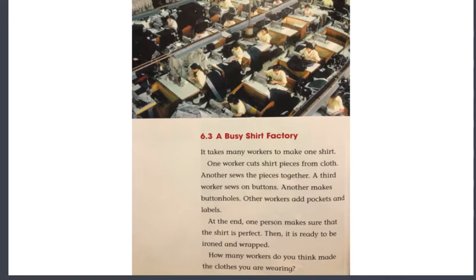Let's take a look at a busy shirt factory. It takes many workers to make one shirt. One worker cuts shirt pieces from cloth. Another sews the pieces together. A third worker sews on buttons, and another makes buttonholes. Other workers add pockets and labels. At the end, one person makes sure that the shirt is perfect. Then it is ready to be ironed and wrapped.